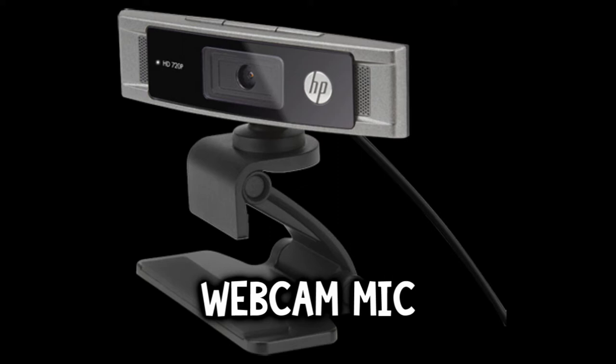My webcam is the HP HD 3210. The audio is alright but it's not what I want to use for my videos because this is only a 720p webcam. I'm not going to be using webcam audio quality, so right now that's the first baseline. I'm going to test out the Turtle Beach P11.